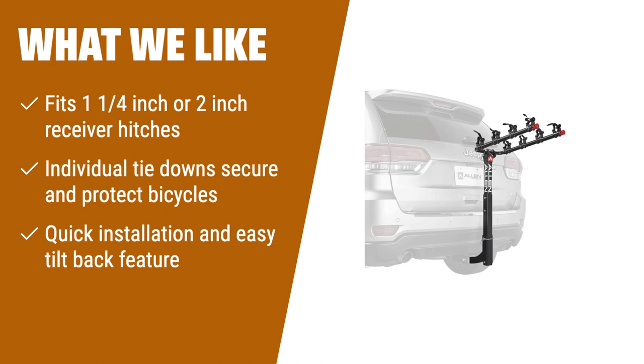With its individual tie-downs, your bikes will be securely protected during transport. Whether you need to fold the arms out of the way or tilt the rack back, this bike carrier offers convenient features for your needs.